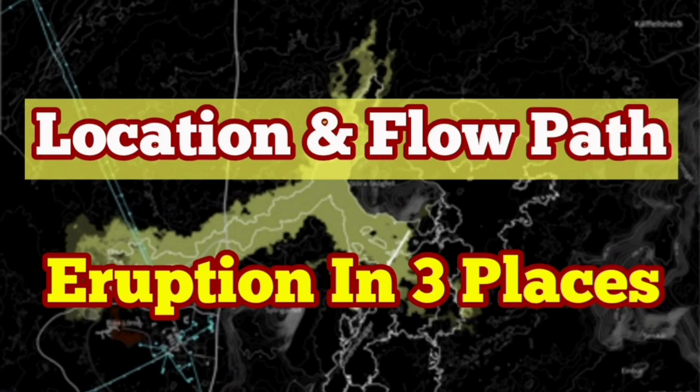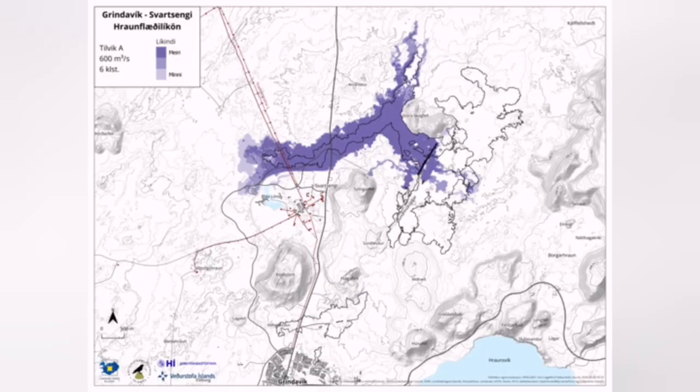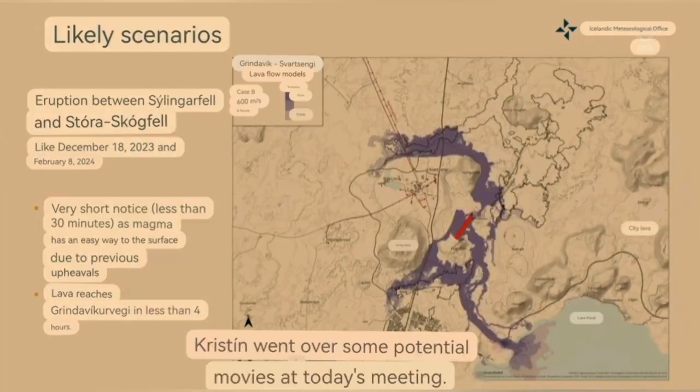We now have three possible scenarios for the eruption in the Svartsengi volcanic system for late February to early March. One of them is what you see here, very close to the Svartsengi — within 30 minutes from the earthquake swarms to the appearance of lava at the surface. This is according to Kristín Jónsdóttir. The fissure can be 800 meters.